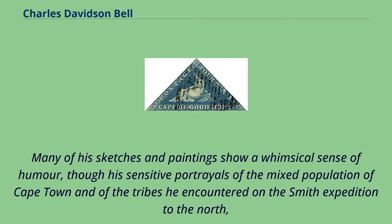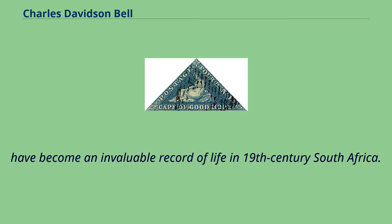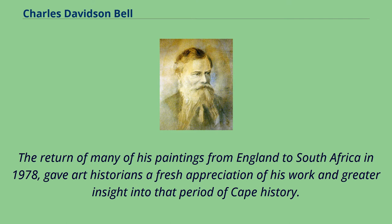Many of his sketches and paintings show a whimsical sense of humour, though his sensitive portrayals of the mixed population of Cape Town and of the tribes he encountered on the Smith expedition to the north have become an invaluable record of life in 19th-century South Africa. The return of many of his paintings from England to South Africa in 1978 gave art historians a fresh appreciation of his work and greater insight into that period of Cape history.